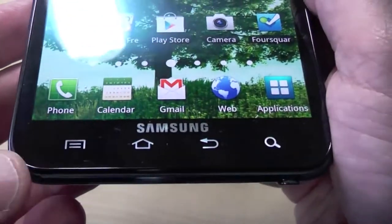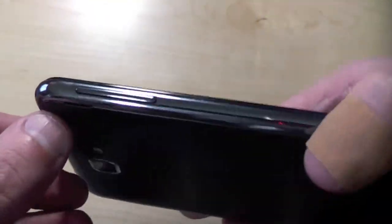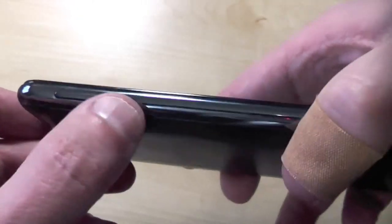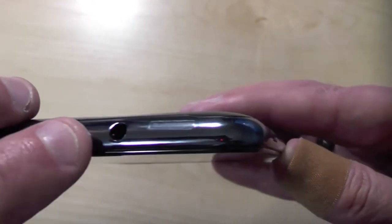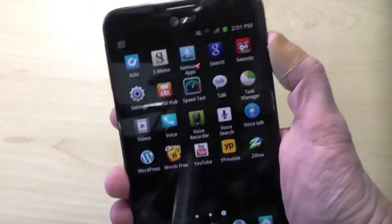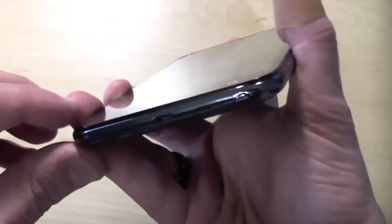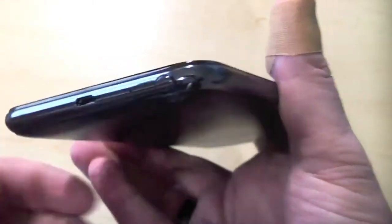We have the standard 4 Android capacitive buttons on the bottom. On the left hand side of this thin device we have an up-down rocker switch for volume. On the top we have a microphone jack and a 3.5mm headphone jack. On the right hand side, all we have is the power/wake button — hold that to power it off, turn it on, wake it up. On the bottom, you've got the micro USB port, another microphone jack, and then the S Pen.